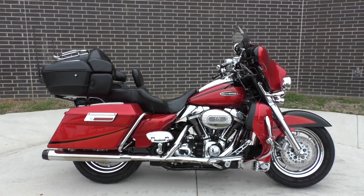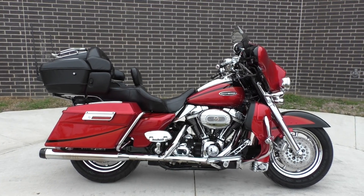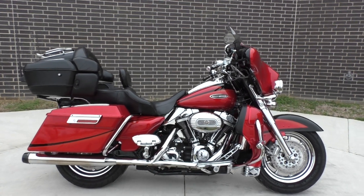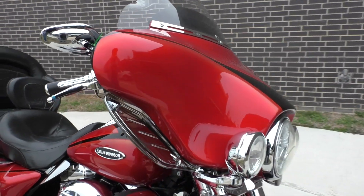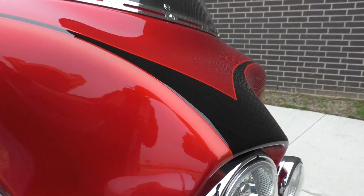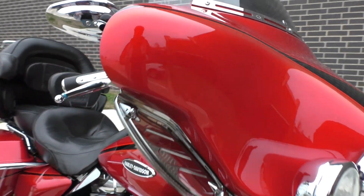Nice bike. Low miles for the year. Great shape. Only a few little flaws in it, very minor. Pretty good looking paint scheme called Light Cherry and Black Ice — almost kind of fades into an orange too. A little overcast right now.